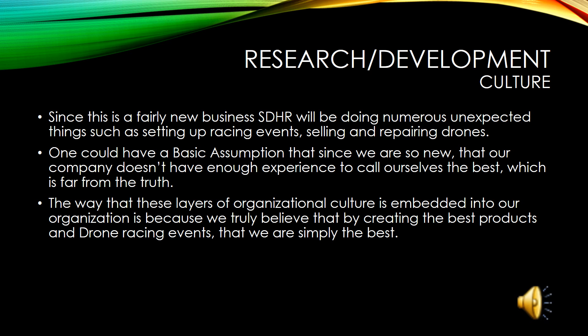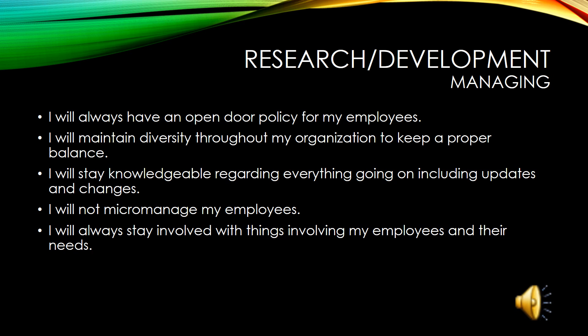The culture of the research and development department at Sky Hydron Racing is one like no other. In this department, we will research the best type of racing events for our customers, as well as sell and repair drones. We promise to always create the best drone racing experience that our customers will ever have. When it comes to managing our employees, the research and development department will always keep it professional. We maintain a diverse atmosphere to keep a proper balance and stay involved with our employees to keep that open-door feeling.